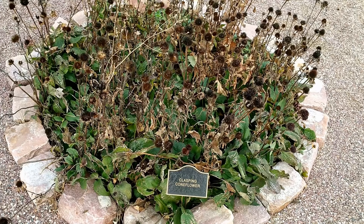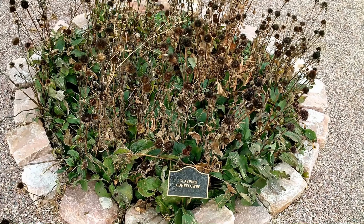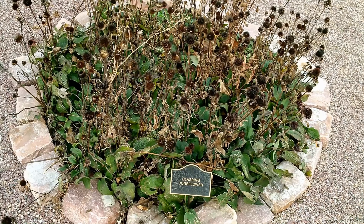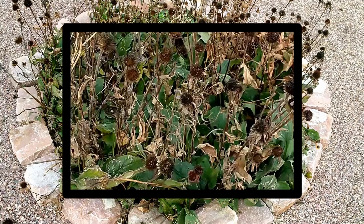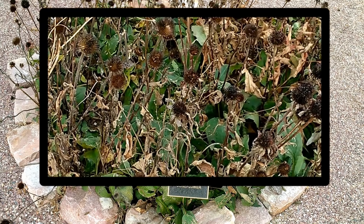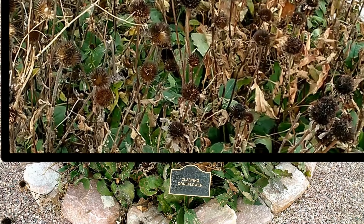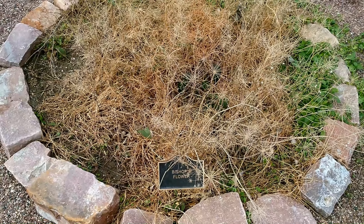Clasping Coneflower, or Clasping-leaf Coneflower, is a smooth-stemmed annual coneflower two to three feet tall with terminally solitary flower heads. The leaves are oblong with heart-shaped clasping bases. The flower petals with reddish-purple bases are numerous and droop away from the dark, elongated, cone-shaped center.